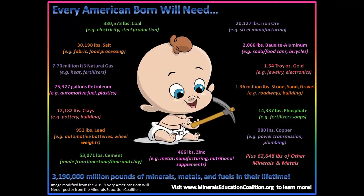But first, I want to make a pit stop to take a look at this graphic, which shows materials that every American born will need throughout their lifetime. The total comes out to 3.2 million pounds of minerals, metals, and fuels. Now that's a lot of materials.